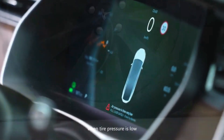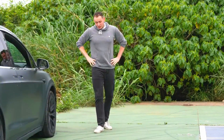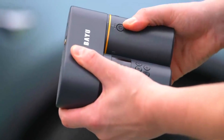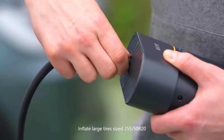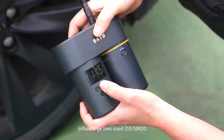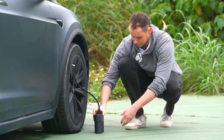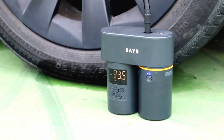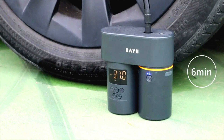Building blocks of ingenuity — assembling your smart car. Join us in the heart of the action as we piece together the BAYU smart car. Step by step, we'll guide you through the assembly process, shedding light on the inner workings of each part and showcasing how they interact to create a seamless driving experience.